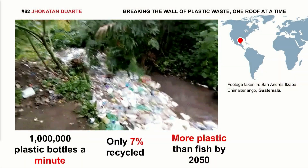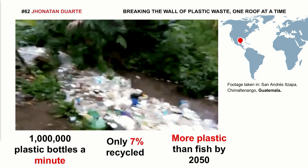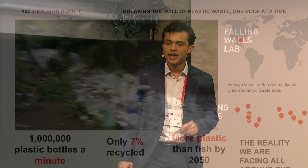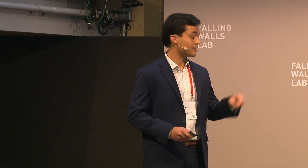This video was taken in my homeland, Guatemala, in a small village called San Andres Quixapa, just 60 kilometers away from the city. Dear audience, this is the sad reality we're living all around the world today, and it only confirms the prediction made by the World Economic Forum that, indeed, by 2050, there will be more plastic than fish in the world's oceans.